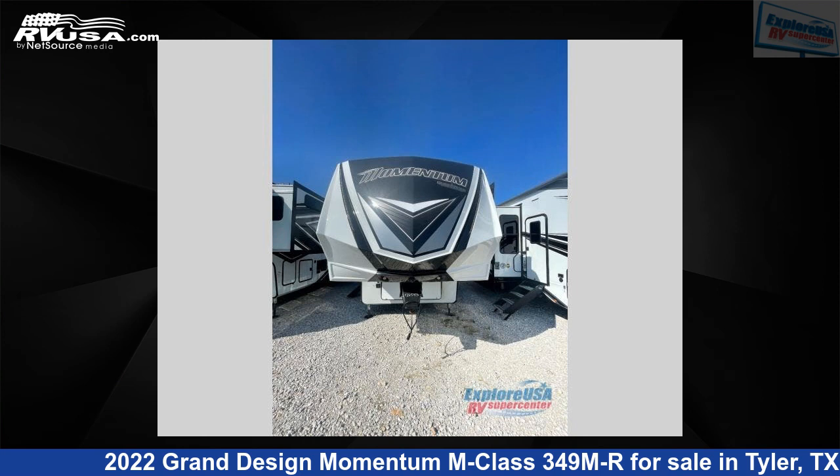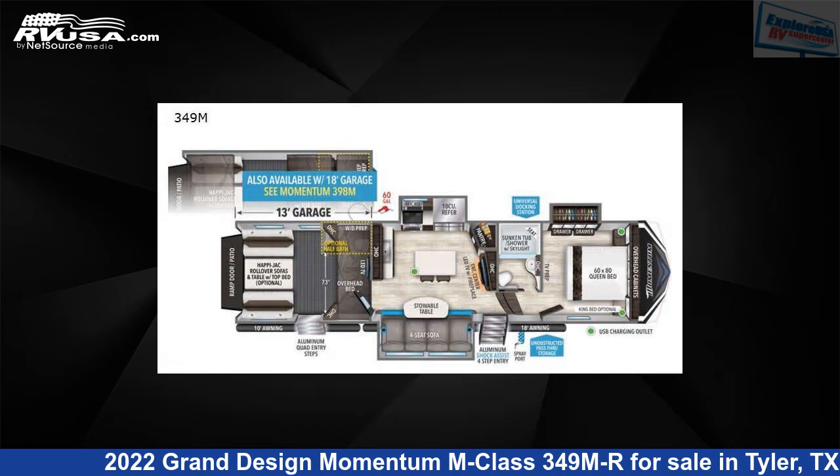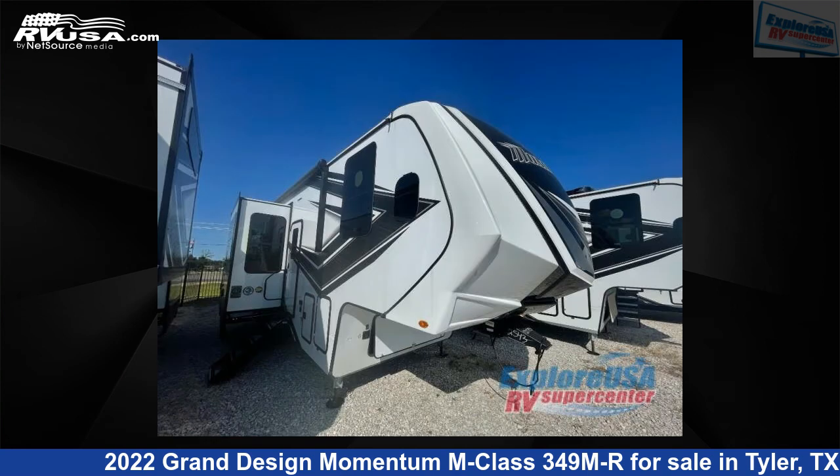This 2022 Grand Design Momentum M Class 349MR is a Toy Hauler RV. It is located in Tyler, Texas, 75706, and is offered for sale by Explore USA RV Supercenter, Tyler, TX.